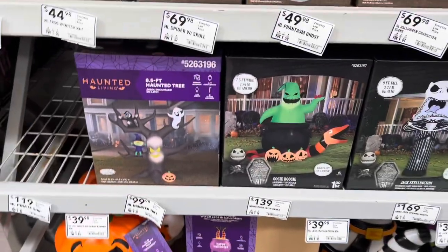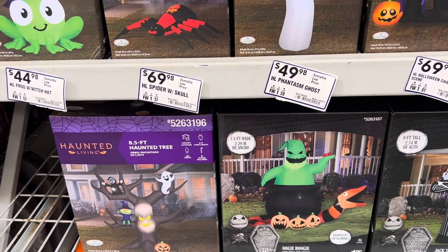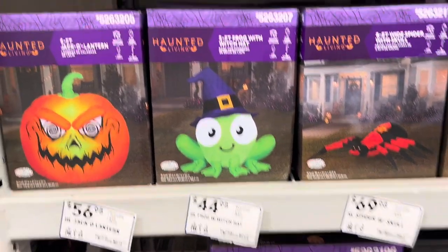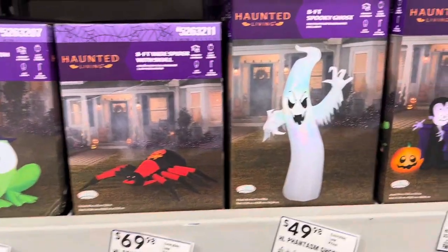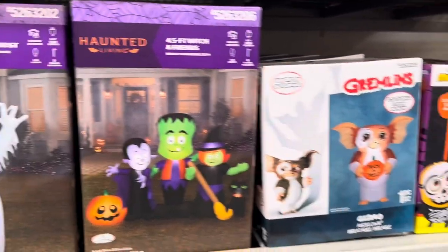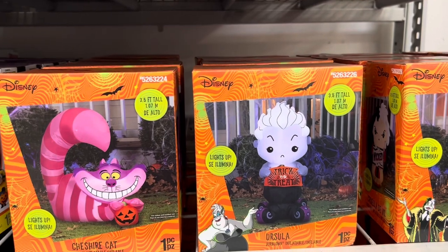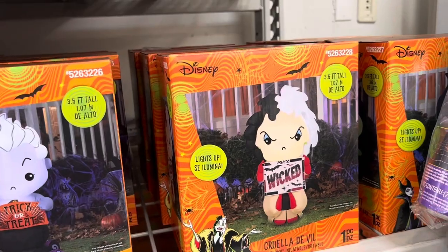Then there's all these inflatables. Oogie Boogie is $139. This tree is $99.98. Classic pumpkin, a frog, spider with skull, phantom ghost, Halloween characters, gremlins, minions — I like the minions one. Ursula is $35, and a Cruella is $35.